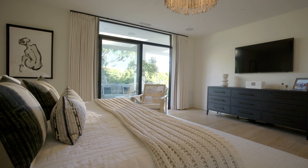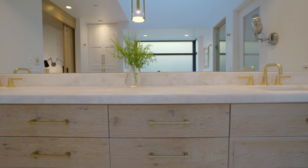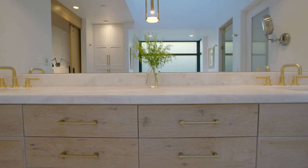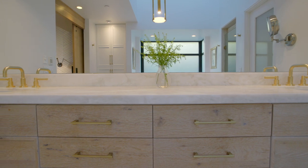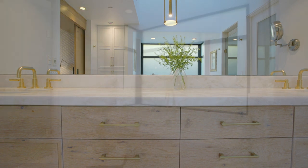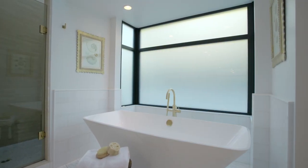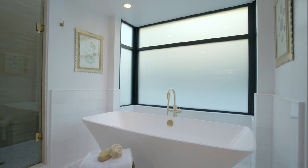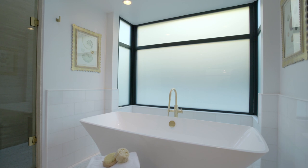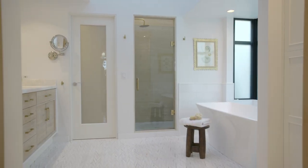Going into the bathroom, what we did is we resurfaced the face of those existing cabinets and put in new countertops, new flooring. We took out the big jacuzzi and put in a freestanding tub and updated the windows. We were able to get this new light and airy space — and about half the work, we didn't have to completely gut the bathroom.